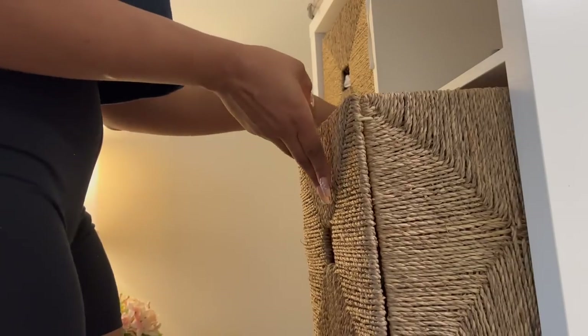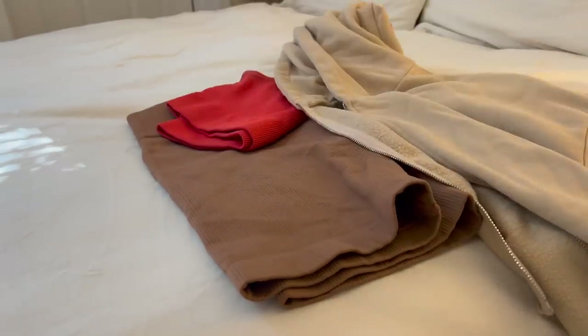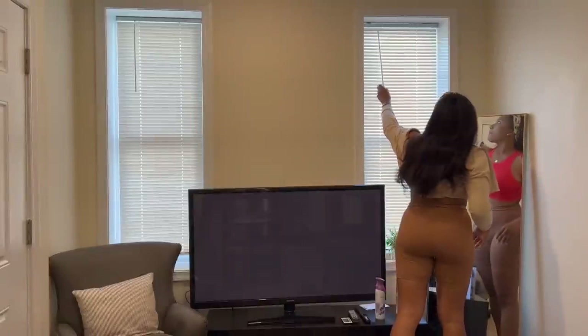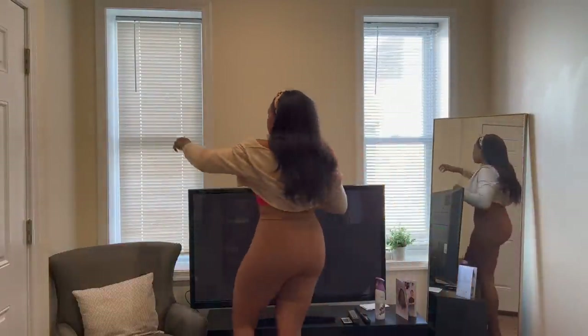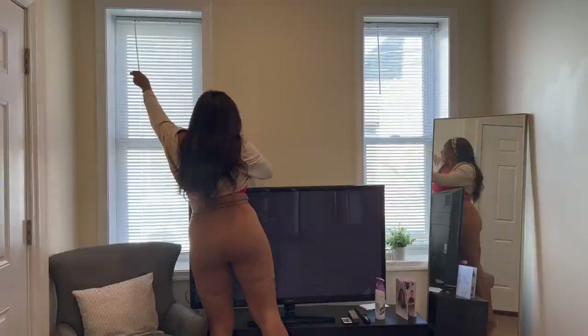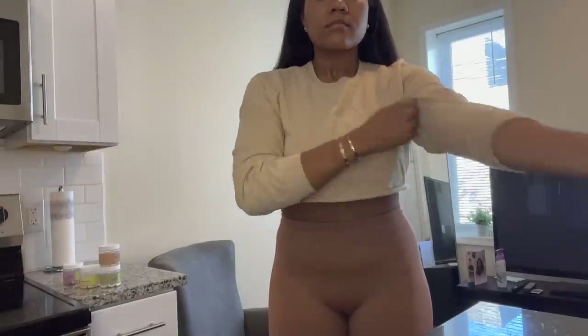Moving on to selecting my gym outfit for the day — usually I pick it out the night before because I don't want any excuse as to why I didn't make it to the gym in the morning. I went with these cute biker shorts, a racerback top, and a little cropped hoodie. I ended up changing from my cropped zip-up to a cropped hoodie because it kept snagging on my hair and that was kind of annoying.